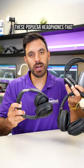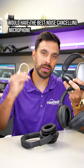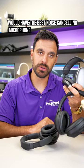You might be thinking that these popular headphones — some that even cost over $500 — would have the best noise-canceling microphone. Wrong!